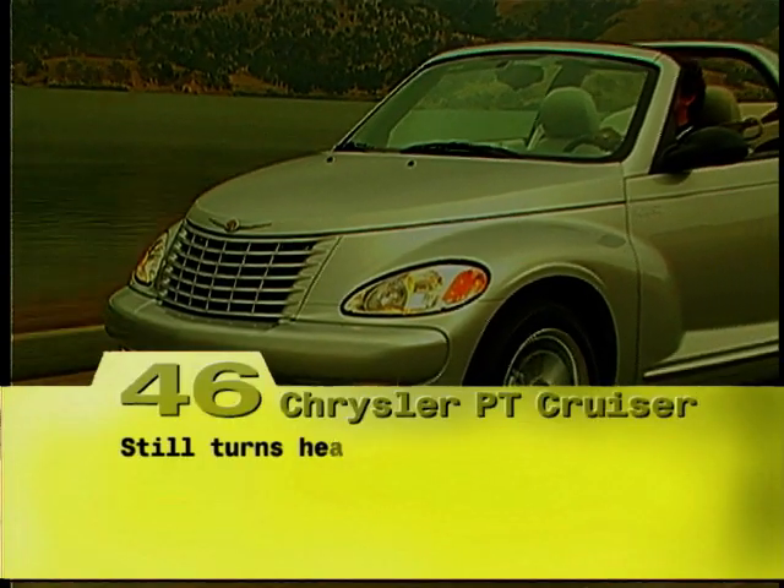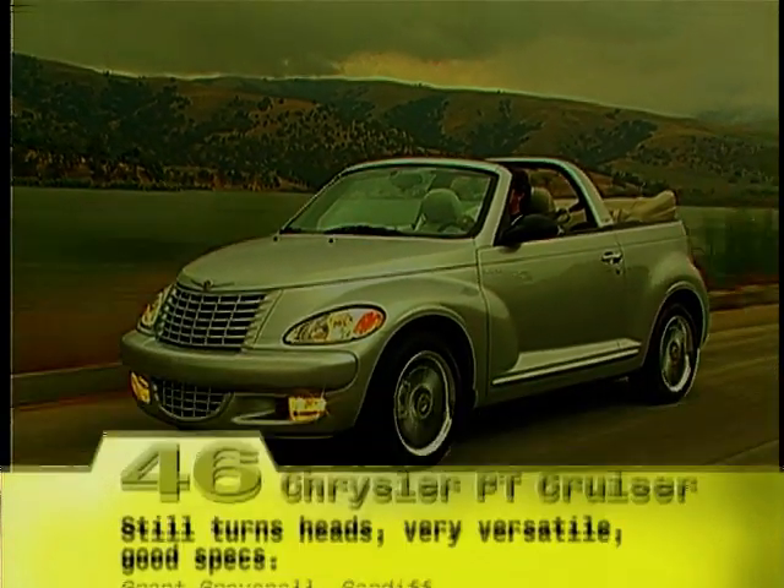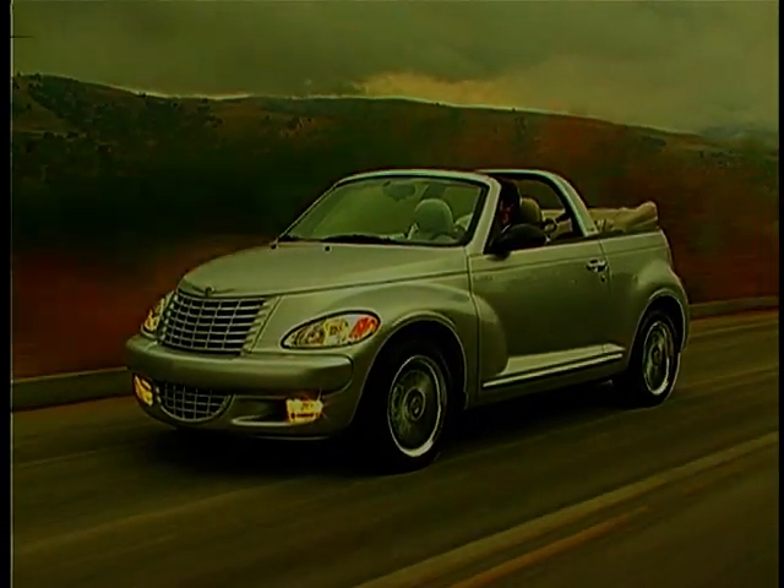When the project first started in 1994, Chrysler was looking for an image-building car that would complement their huge trucks and SUVs. Whenever you look at it, it's a fantastic-looking car and it's certainly more attractive than the majority of bigger cars that are on the road today.